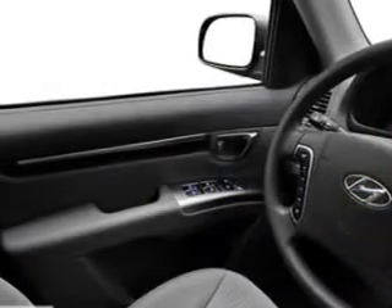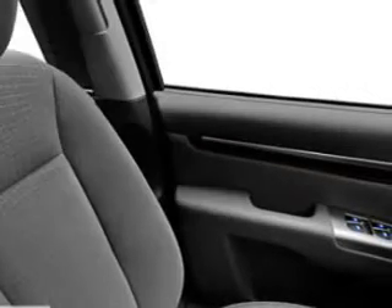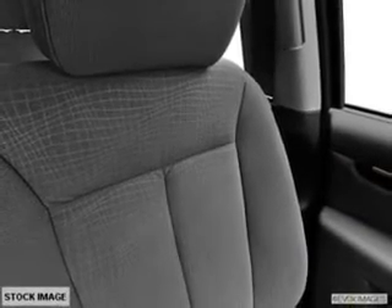Memory settings are one of many features. Plus, enjoy these notable features included in this vehicle: air conditioning, power door locks, power windows, power steering, cruise control, power mirrors, and AM-FM stereo with a CD player.